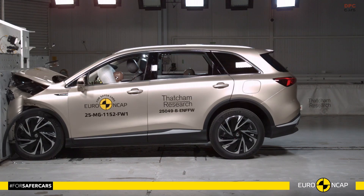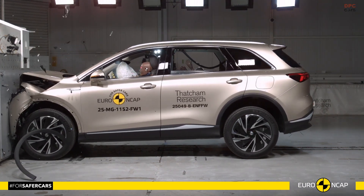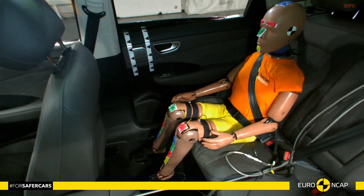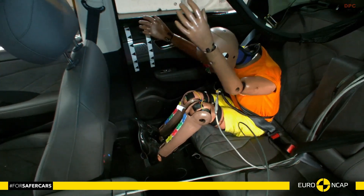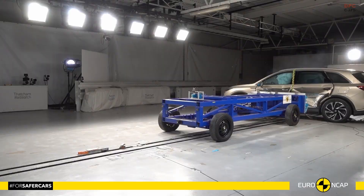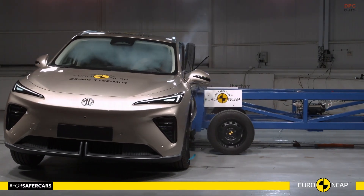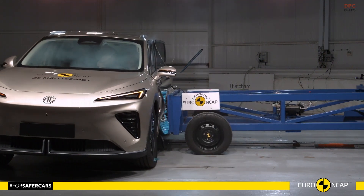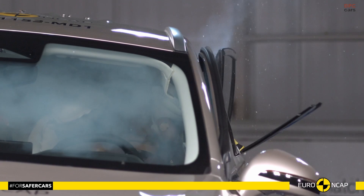In frontal and side impacts, the cabin stays composed and the restraint strategy does its job. The front airbags, pretensioners, and load limiters combine to protect the driver and passenger, while side airbags extend coverage for the head, chest, and pelvis in lateral hits. The car also adds a center airbag to help reduce occupant-to-occupant contact in a far-side crash.